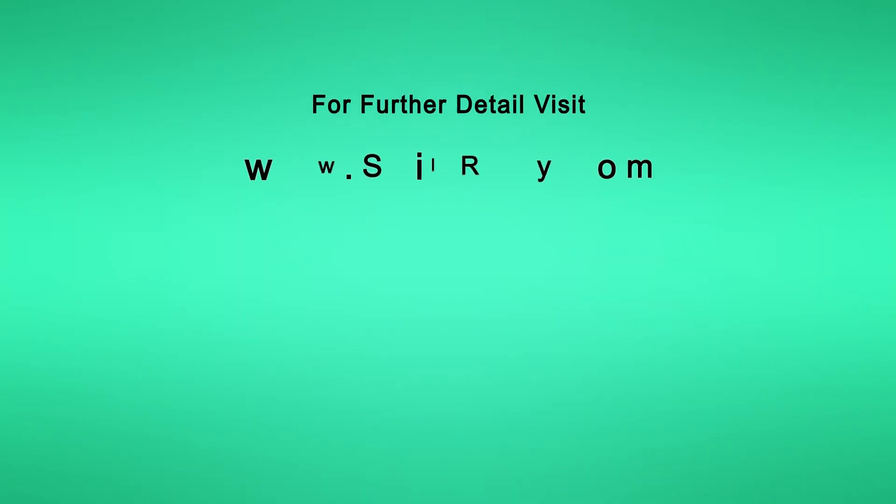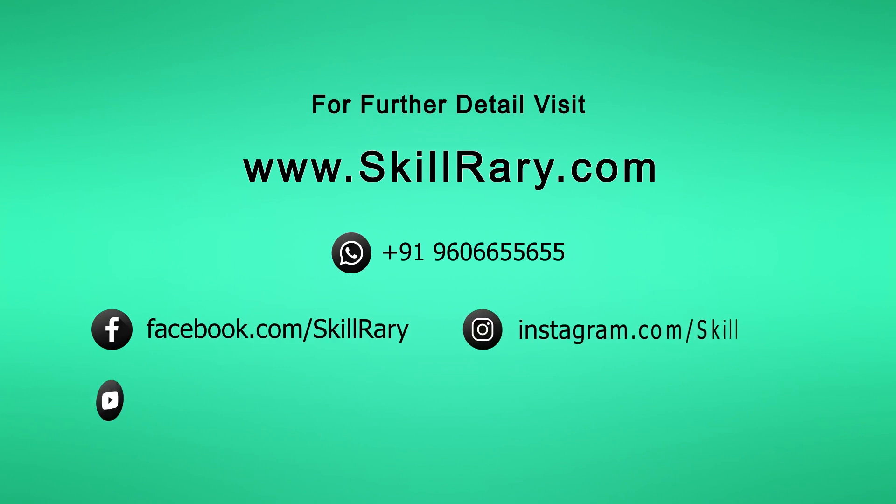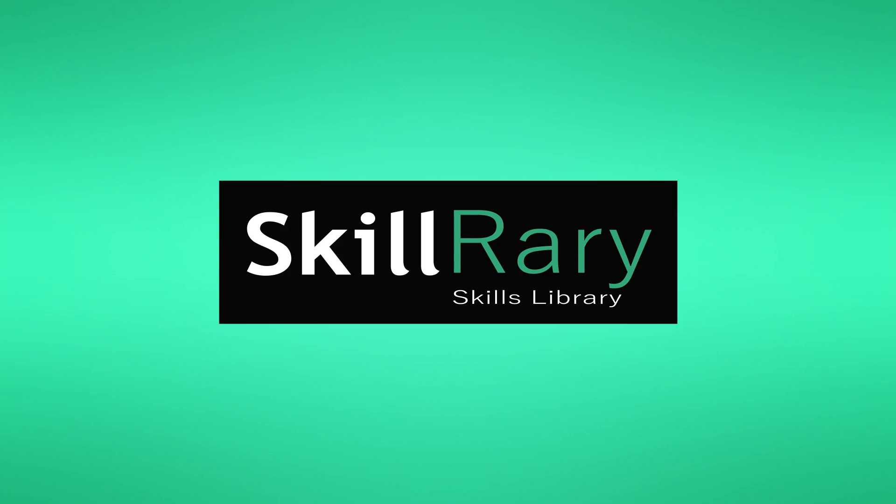For further details, refer to the skillery.com FAQ section, or send your queries through WhatsApp or direct call on the numbers listed on our Contact Us page. Join Skill Ready, where learning is fun, not a burden.